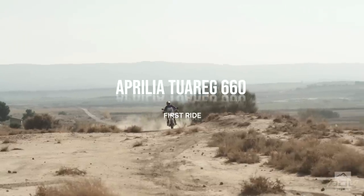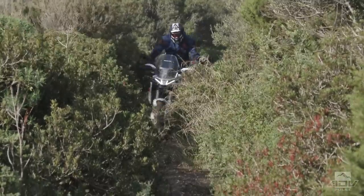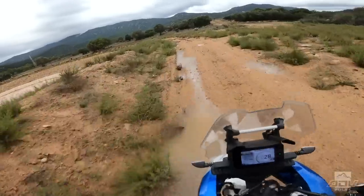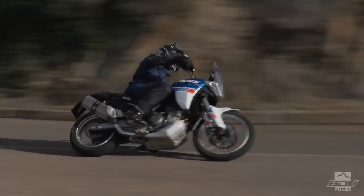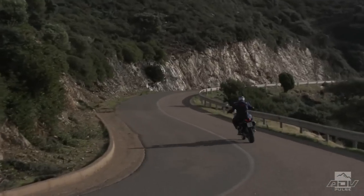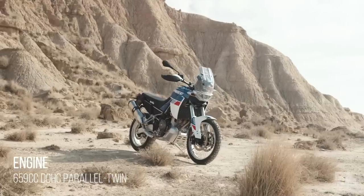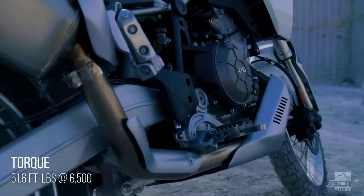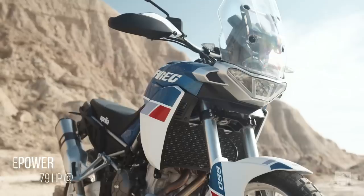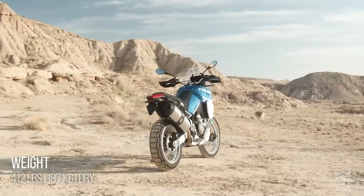We're in Sardinia for the press intro of the 2022 Aprilia Tuareg 660. This is the third model in Aprilia's lineup that shares the 660 parallel twin platform. It's been tuned for adventure riding, putting out 80 horsepower, and it's a very compact machine.